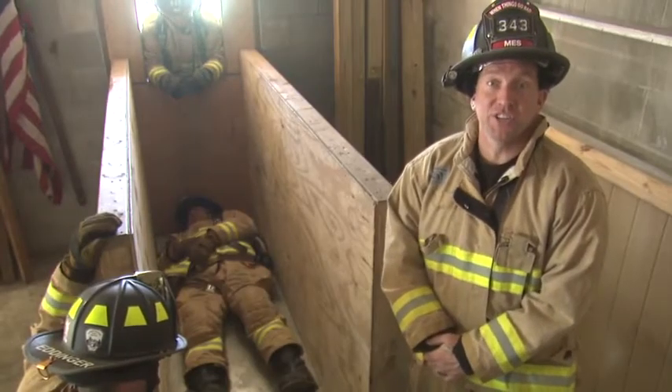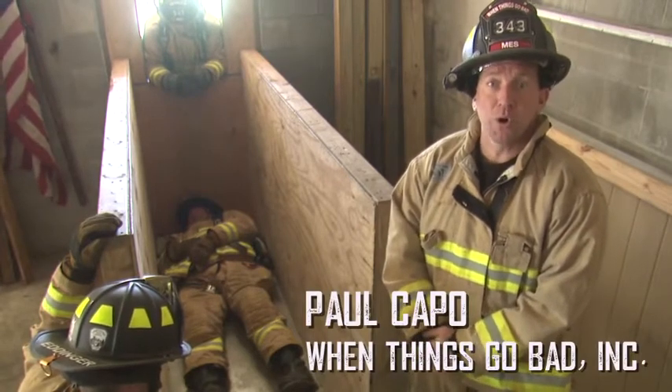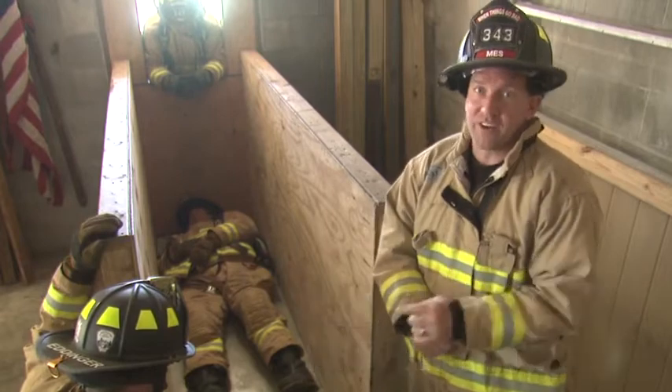Hello and welcome to Fire Engineering's Training Minutes. My name is Paul Cappo and today we're going to be going over the confined space window lift utilizing the one firefighter technique.